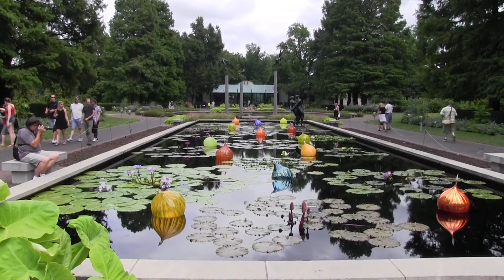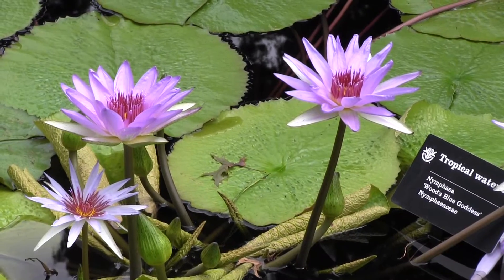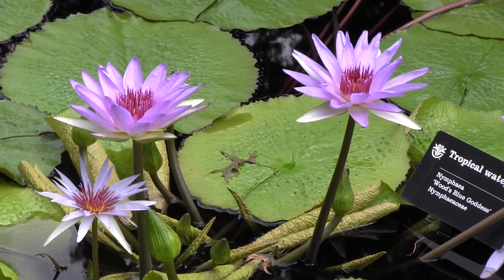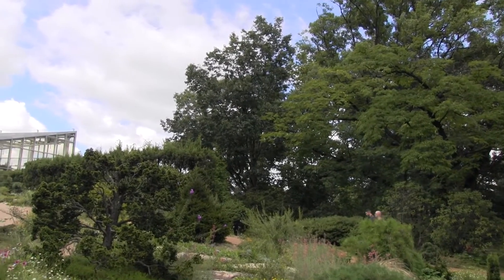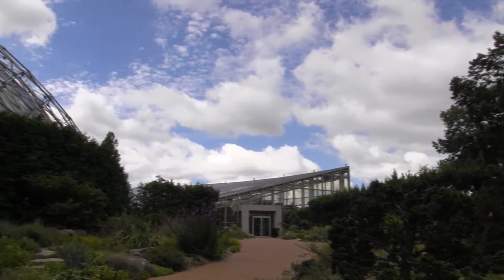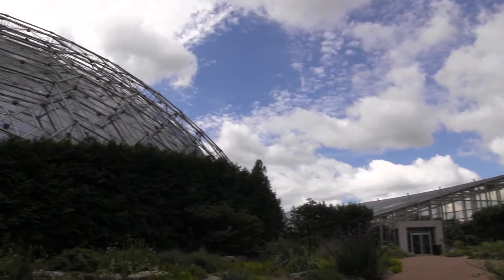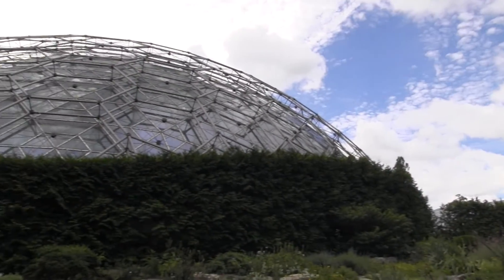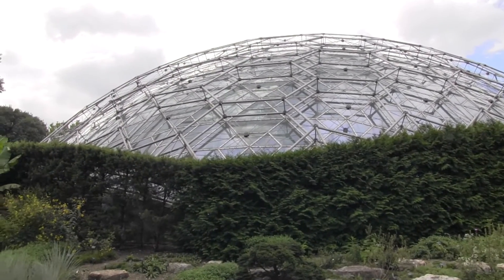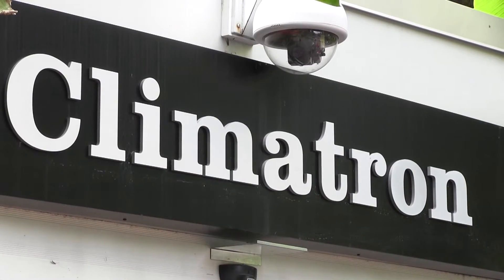I'm going to give you some information about the Climatron from the Missouri Botanical Garden's website in my best documentary voice. The Climatron is the first geodesic dome to be used as a conservatory. It opened to the public on October 1st, 1960. In 1976, it was named one of the 100 most significant architectural achievements in United States history.